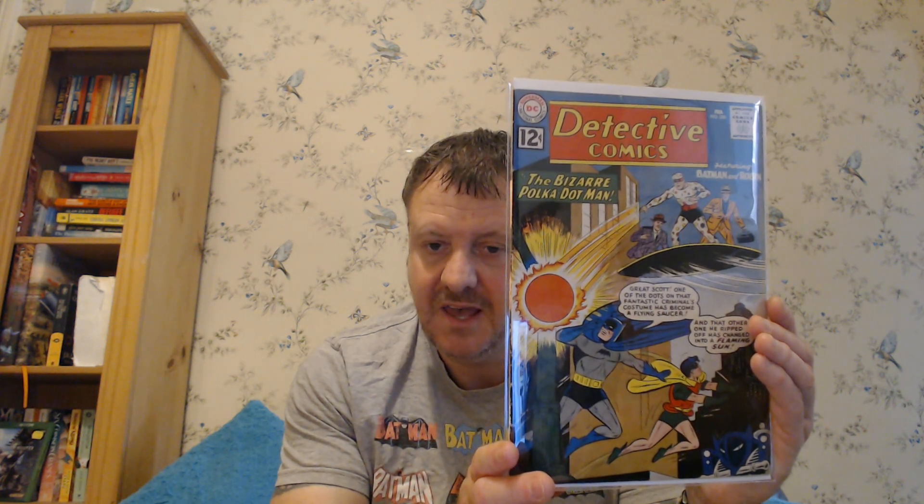It's also the last Aquaman backup story in Detective Comics, and Aquaman backup stories continue in World's Finest beginning with Issue 125 from May of 1962. But the colours really pop on this book. I actually picked this up on eBay in December of 2019, just after the Suicide Squad line-up was announced. And I only ended up paying £24.44 because it was a seller from Germany. One of my favourite books in my collection now, actually.